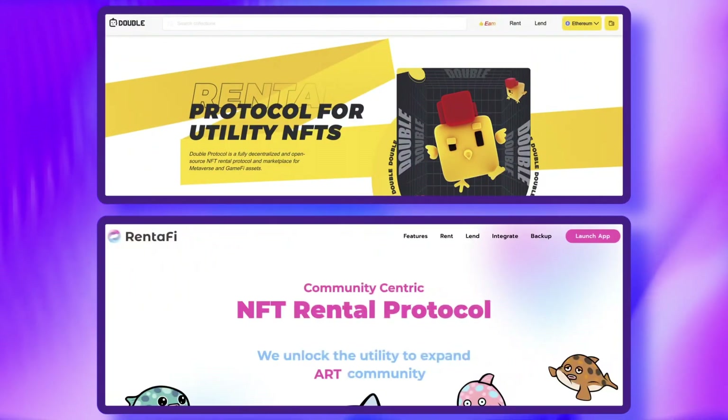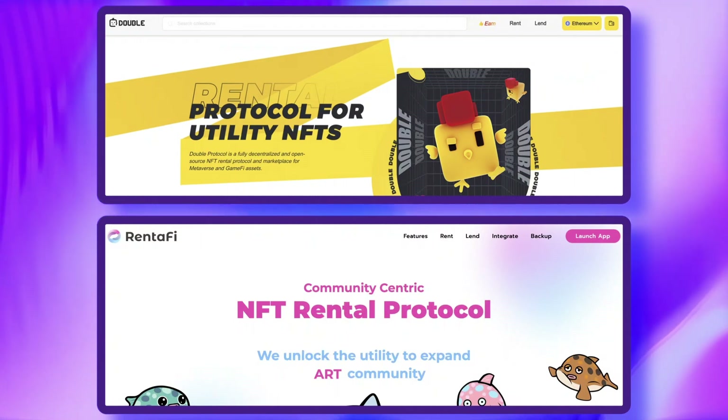ERC4907 may soon become the standard for any NFT that provides extra utility, since it gives the owner a bulletproof way to maximize their value. And we'll start to see new rental marketplaces like Double and Rentify popping up to support the demand.